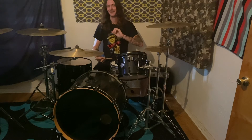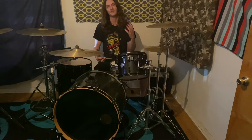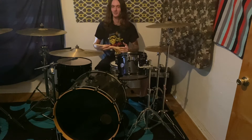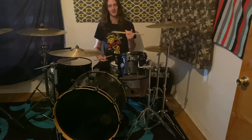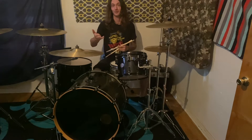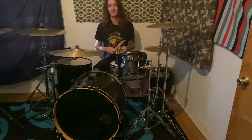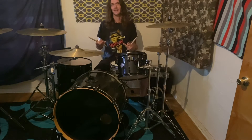Mr. Stewart Copeland. If you guys don't know the Police or don't listen to the Police, please do yourself a favor and check them out, especially their live albums. Stewart is just on a whole other level. The cool thing about watching Stewart play is he plays traditional grip, and when you watch that stuff and he's rocking out on it, it's like, oh dude, this is killer.